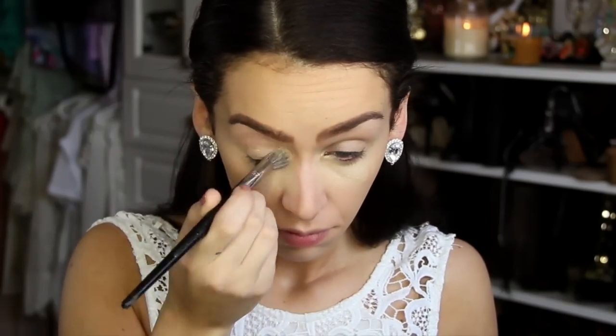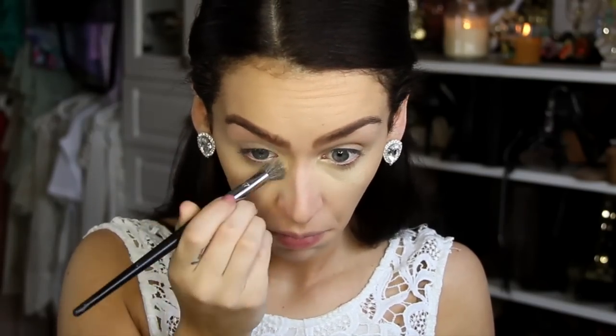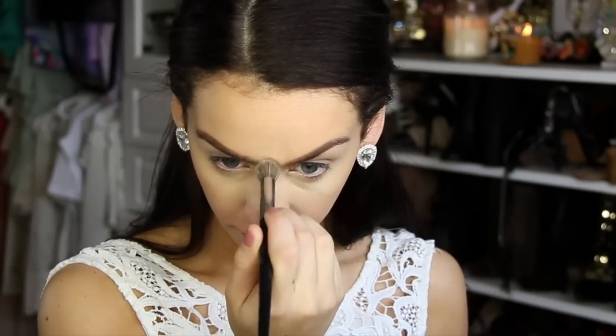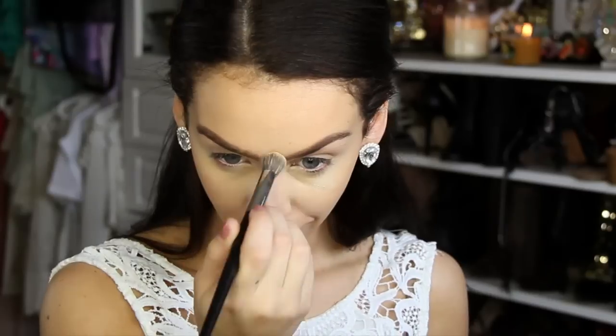And to blend all that in, I'm using this concealer brush from Sephora. Whatever product is left on the brush, you're going to then bring down the bridge of your nose, also in between your eyebrows and on your chin. And this is going to finish off your highlight.